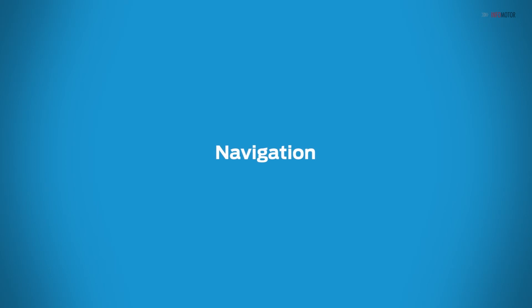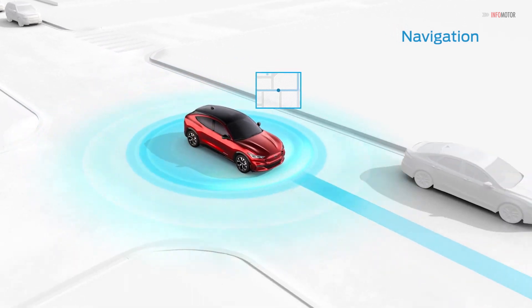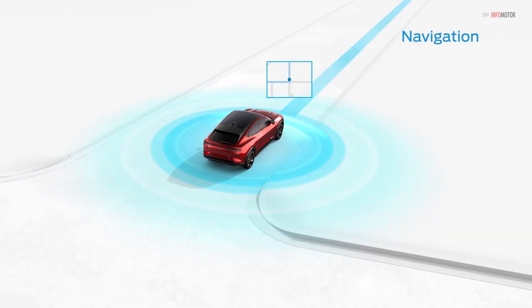The navigation system can help you stay confidently on course. It can also point you to the nearest charging stations or coffee shops, and even suggest places to stop based on your interests.